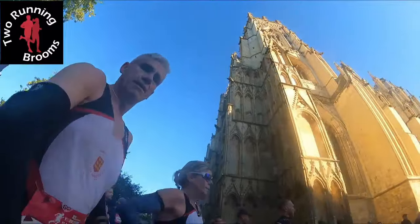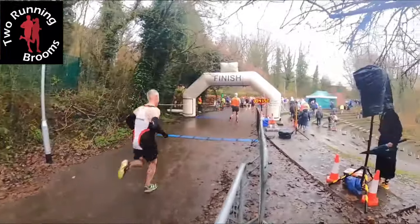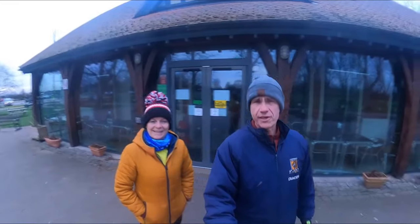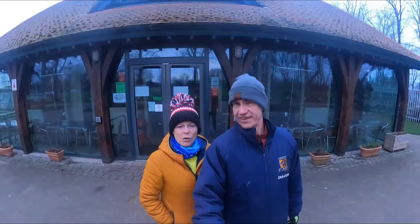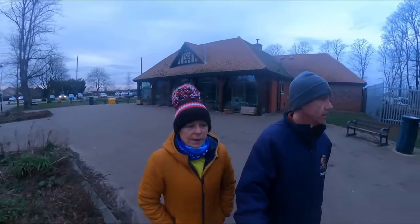Good morning and welcome back to the channel. I'm Dawn and I'm John, and together with the two running brooms, today you find us in the East Riding town of Goole for the Goole Park Run. The conditions today are cold, windy and dull — so it's cool in Goole!